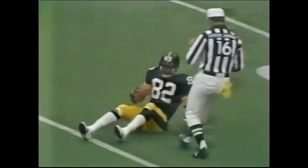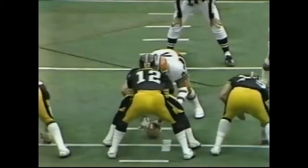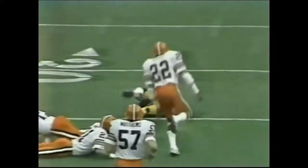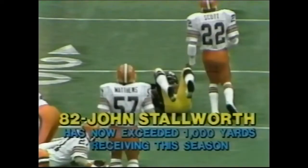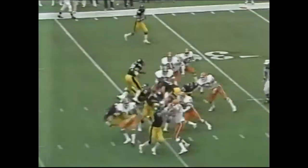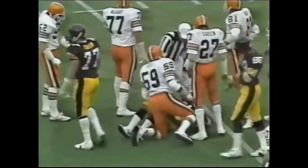Big opening play for the Steelers — Stallworth runs pass patterns as well as anybody. Play action pass, Alzado at the new defensive tackle position. Good throw by Bradshaw, Stallworth comes in for the first down at the 35-yard line. Frank O'Hara to the 31-yard line — it will be second down and six.